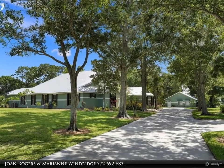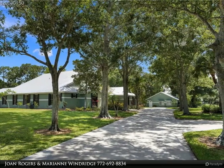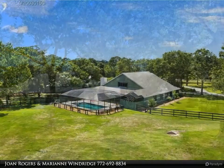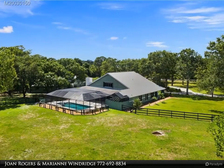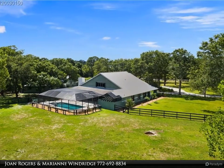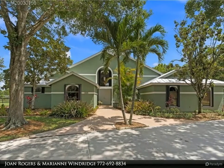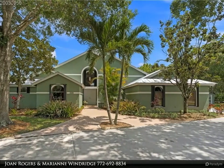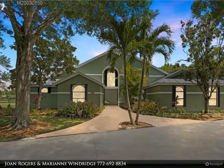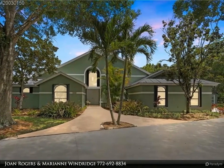This Berkshire Hathaway Home Services Florida Realty property video is presented by Joan Rogers and Marianne Windridge. Hard to find 4 bedroom / 3.5 bath / 2-car garage with 900 square feet detached 1 bedroom / 1 bath guest home. All located on 5.91 fenced acres with mature oak trees, southern maples, and palms. Enjoy breathtaking sunsets and all nature has to offer from your private deck surrounded by a neighborhood canal.